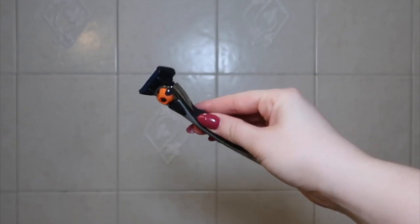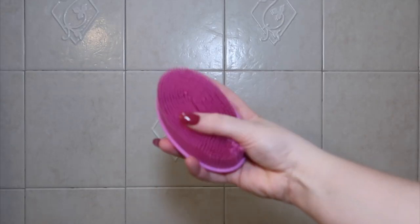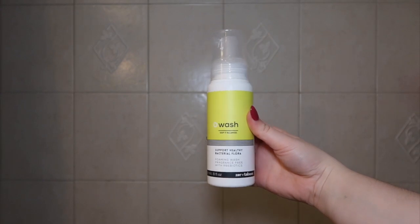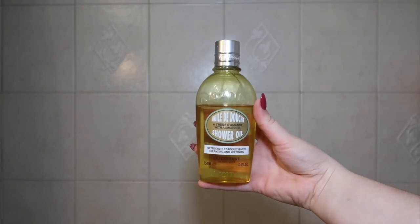For my body wash I used one from TPH — it's so good and smells amazing. I used a silicone body brush with it, which I love so much, and then a feminine wash. After that I finished with a body oil from L'Occitane. I love this so much — it made my skin silky smooth.